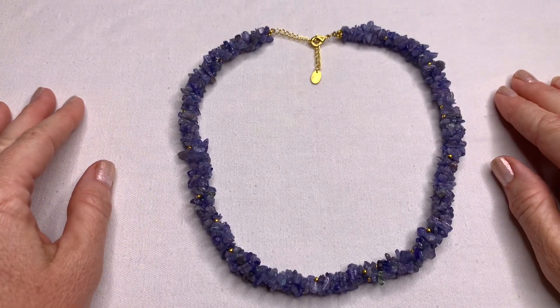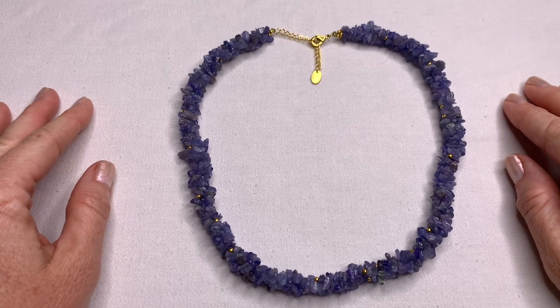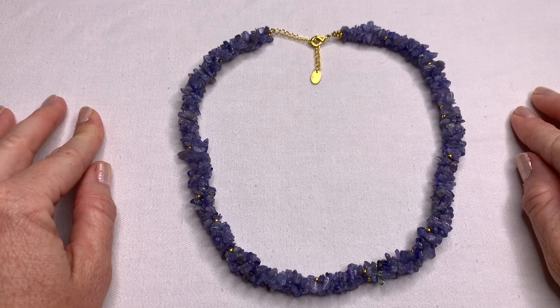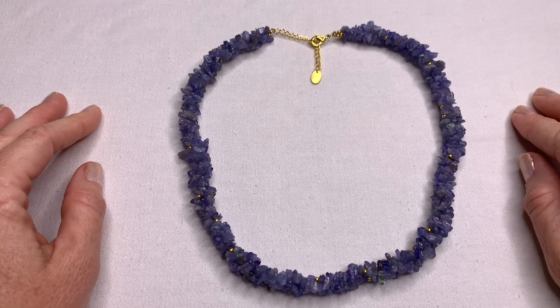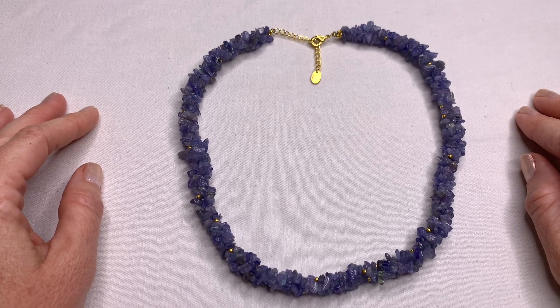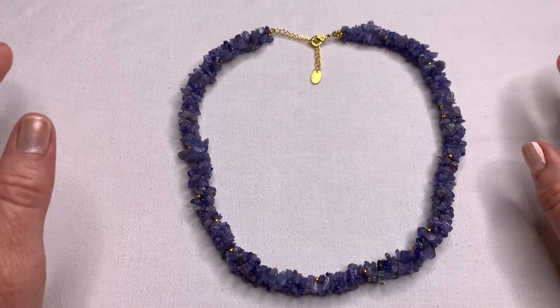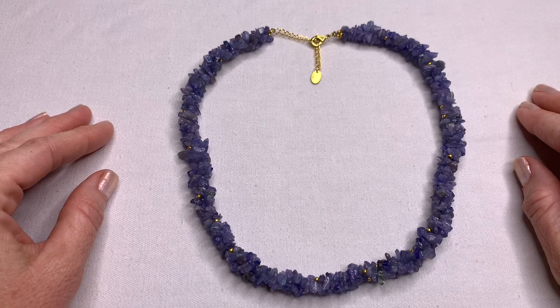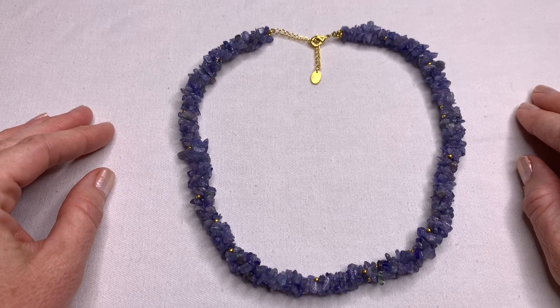Hi guys, it's Angela with Kelly Mom Collects, and today I'm going to be doing something a little bit different. Today, Sunday, is going to be the first of my Sunday sale days. It's going to be a hodgepodge of stuff — items I thrifted, picked up at garage sales, or just some random pieces that I'll offer to you guys first at a discount before I list them on eBay.